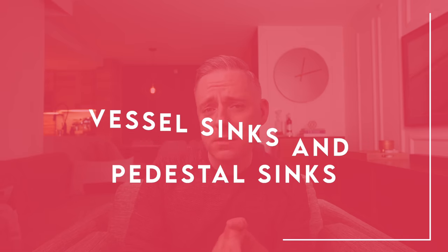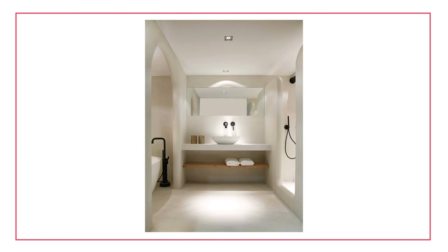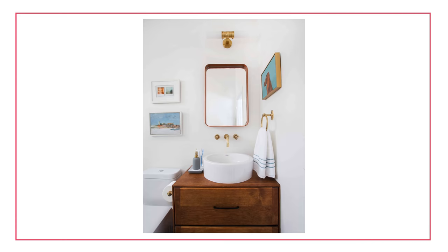Now let's get back to some of those impractical items. The first impractical home decor furniture item is going to be vessel sinks and pedestal sinks — they are different, but we're going to give you a little two-for-one here. Vessel sinks are these beautiful bowls that sit on your bathroom vanity. They look really great, and there are some really gorgeous ones on Instagram.